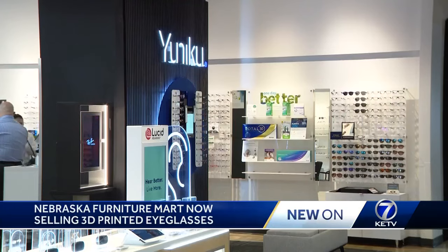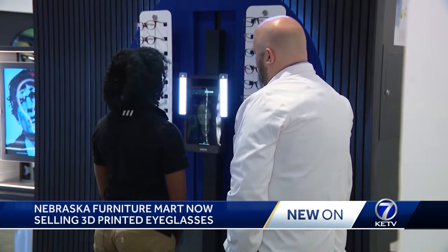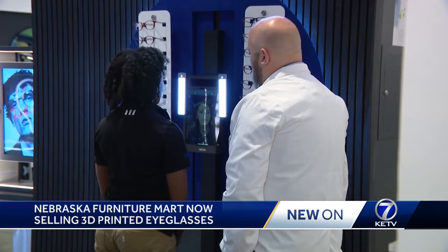Inside Nebraska Furniture Mart's new optical center — where you can see what colors you may or may not like — is the Uniku Design Center. Turn to the left, turn to the right, turn to the middle. Scan completed.